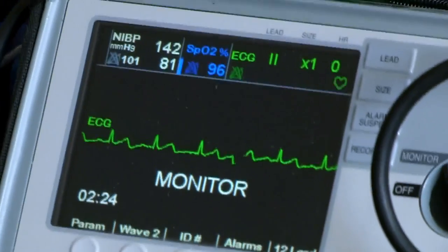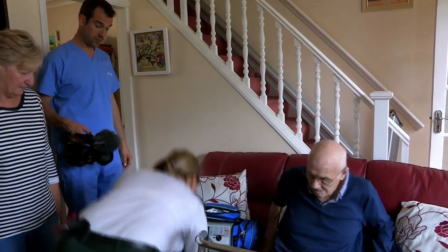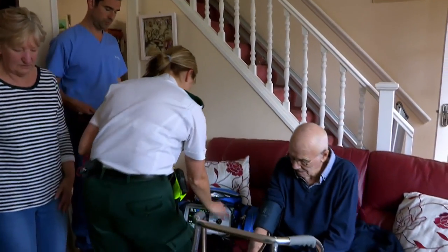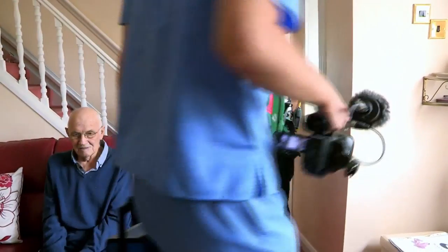Jan tests Gerard's blood pressure standing up and it reads 162/84 — that's fine. Jan is happy that his postural hypotension is under control, so he won't need to be admitted to hospital. One of the most valuable things Jan can do is keep people out of hospital. Yes, a lot of the time she fixes them up ready for the ambulance, but today she's made Gerard feel better so he can stay at home and enjoy an evening with his family.